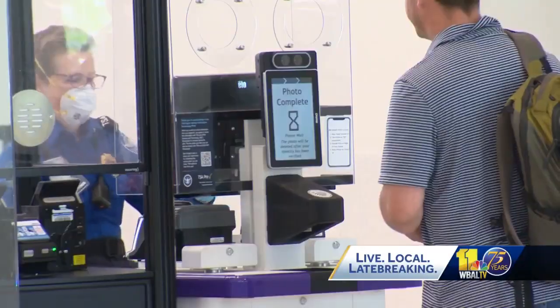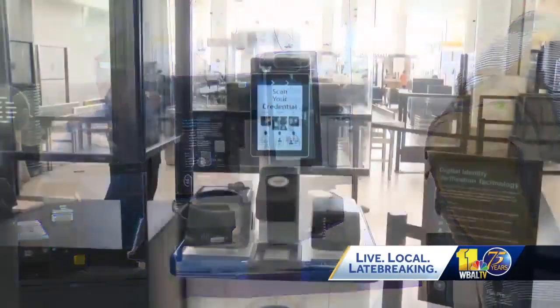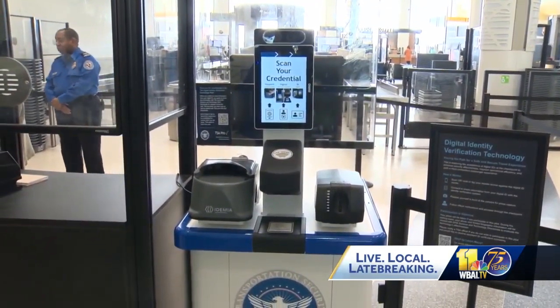According to the TSA, the CAT-2 terminals also reduce touch points and speed up the process. It does make a very efficient travel experience for our passengers. Passengers must still check in with their airlines and you still must bring a boarding pass with you to the gate.